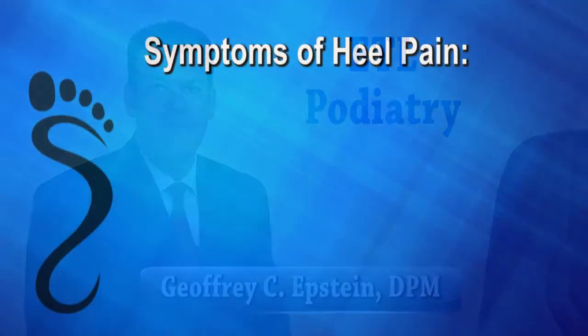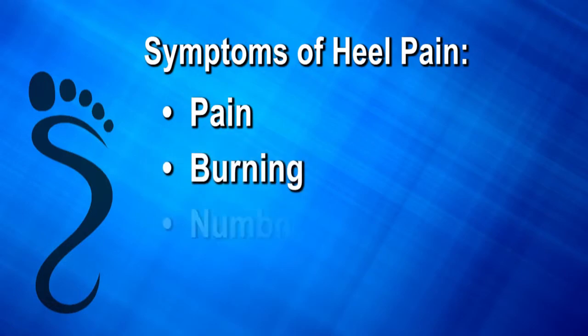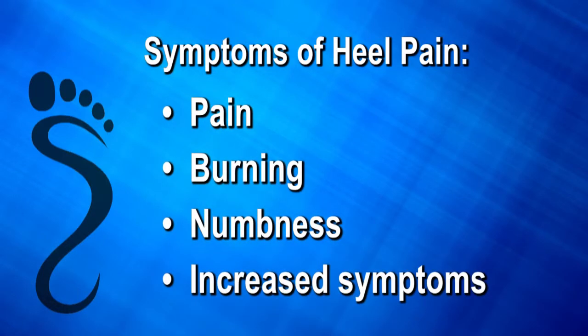We treat a lot of heel pain or plantar fasciitis in our office. Many of the symptoms include pain when you first get up in the morning, burning, numbness, and increased symptoms by the end of the day.